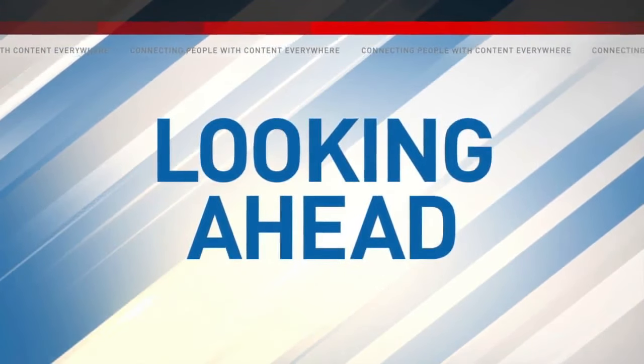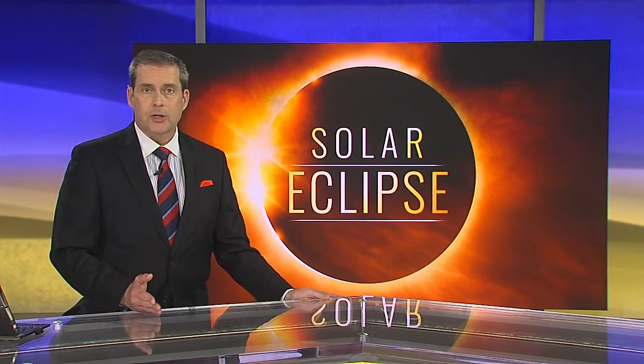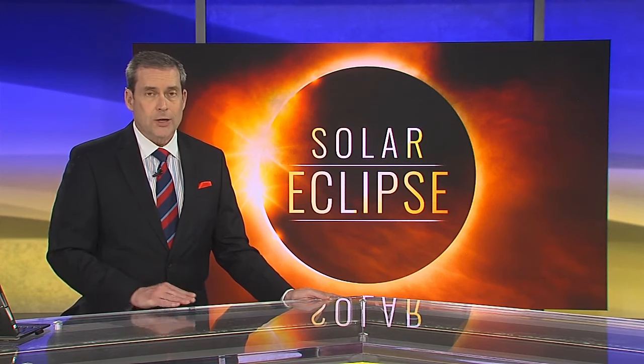We're just one week away from the solar eclipse. Cherison Clark spoke with a NASA official who explains when the Lowcountry can see it and how you can watch it safely.